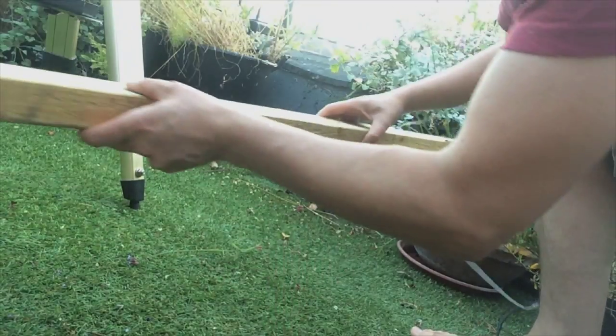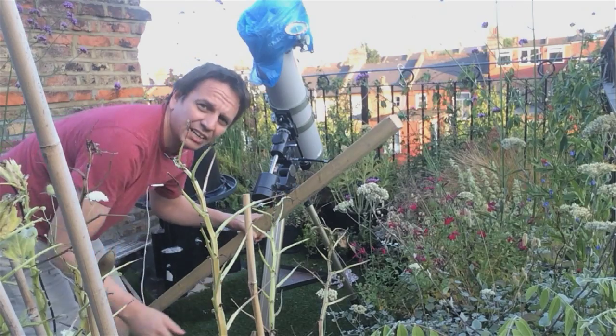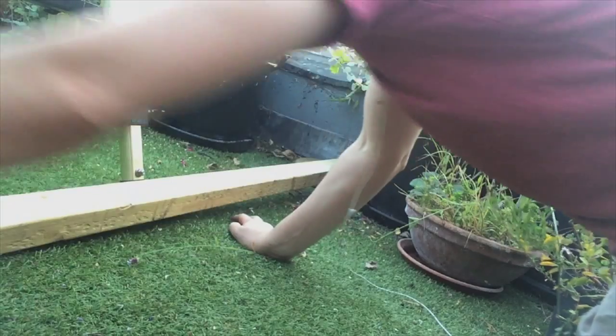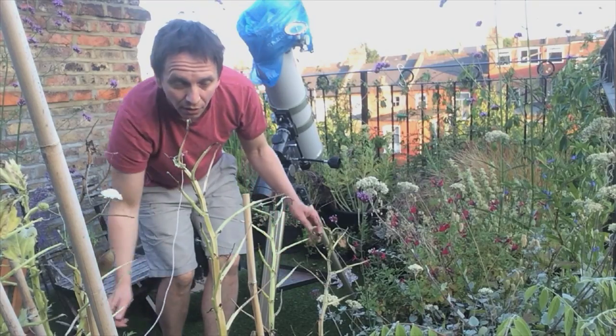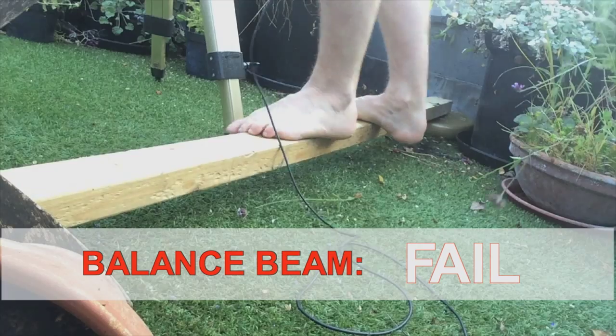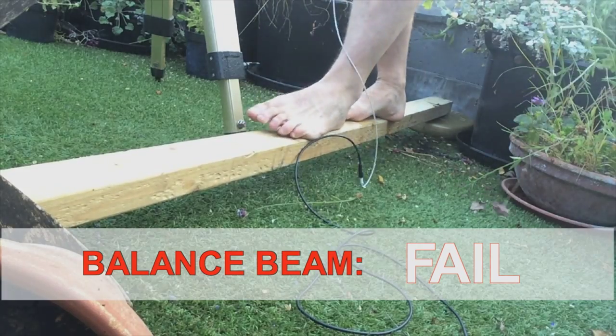Next, the bouncy roof causing Saturn to fly out of my field of view every time I try to squash a mosquito — problem. I'm going to try and use the plank to make a kind of balance beam for me to stand on. My genius plan: avoid wobbling the roof by standing on the balance beam. It's really not steady at all. Balance beam — fail.